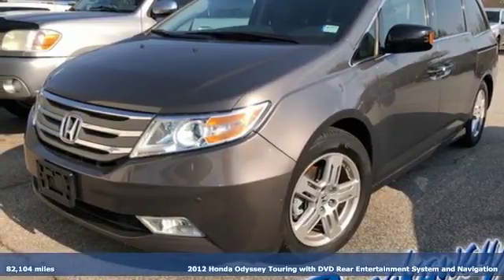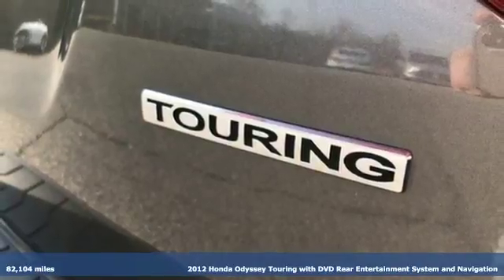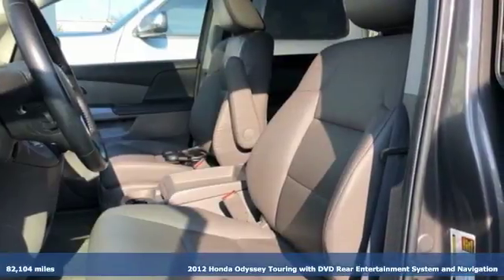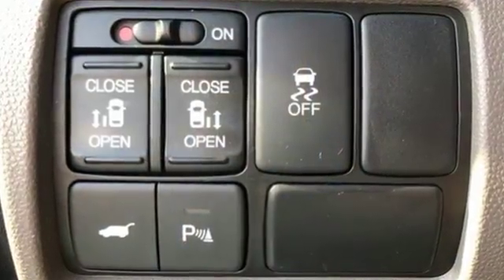Here's the 2012 Honda Odyssey. More than just a minivan, it's a lifestyle. It will meet all your family demands with its roomy interior, smooth handling, as well as the convenience of a CD player with mp3 decoder,